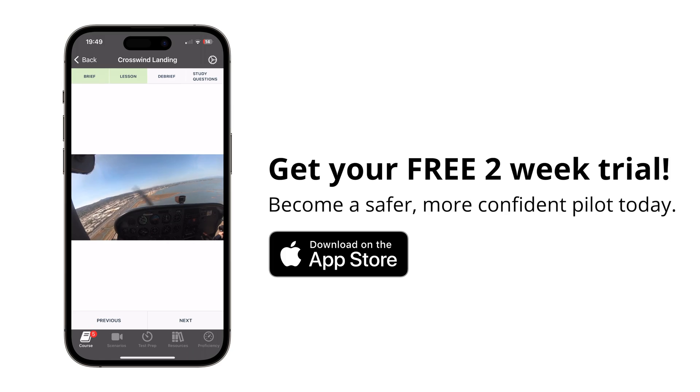Simulated engine failures, emergency descents, and that kind of stuff. I'm not going to go through all of those maneuvers here because they are very well laid out in our GroundSchool app, which is now available on the iPhone. It has a free two-week trial if you get it before the end of the year.